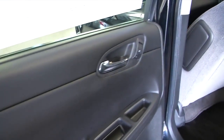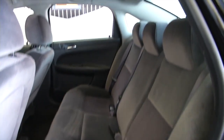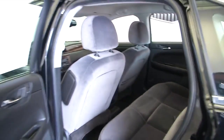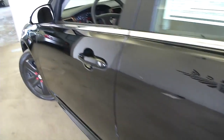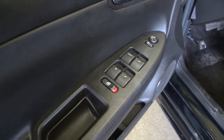Power windows, power locks, power mirrors. Interior fabric is cloth. Making our way up to the driver's seat — manual and power seat adjustments available.